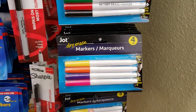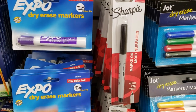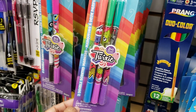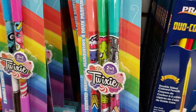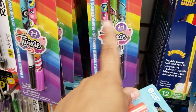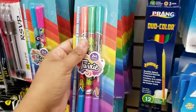Dry erase markers — you're going to get four, by Jot. I haven't tried the dry erase ones; if you have, let me know. Sharpies are a dollar — somebody in the comments said they don't work, but I've never had any issues. The black Sharpie is always missing at home though. Praying duo color — you get 12. Look over here: double-scented markers! I'm going to try some. This one looks like a slime monster girl. Some of them only come with two or three — the unicorn and the monster — but I'm going to get some.